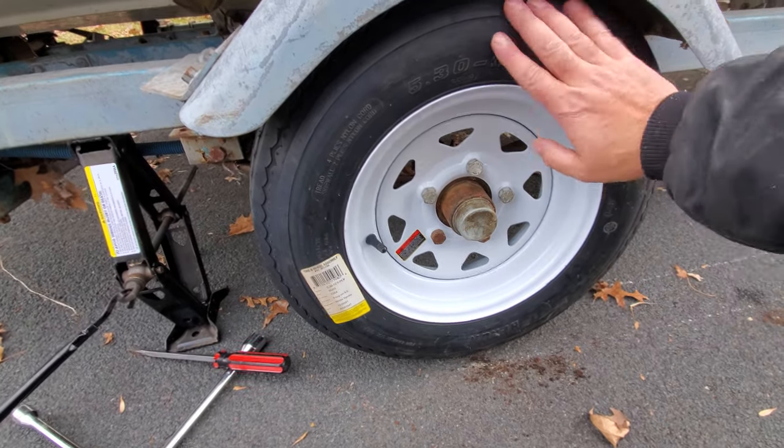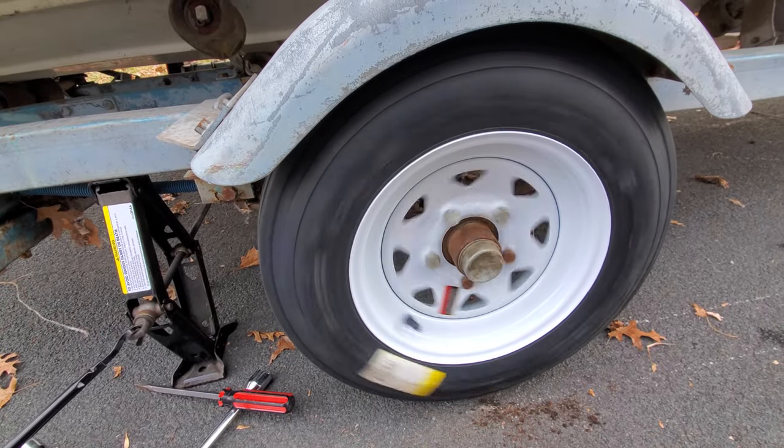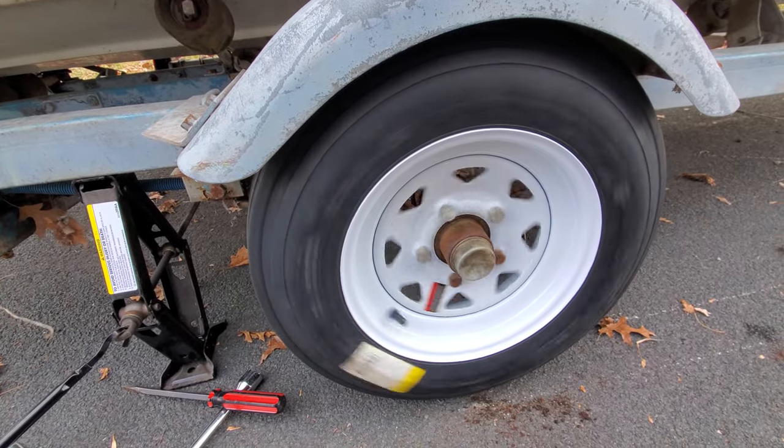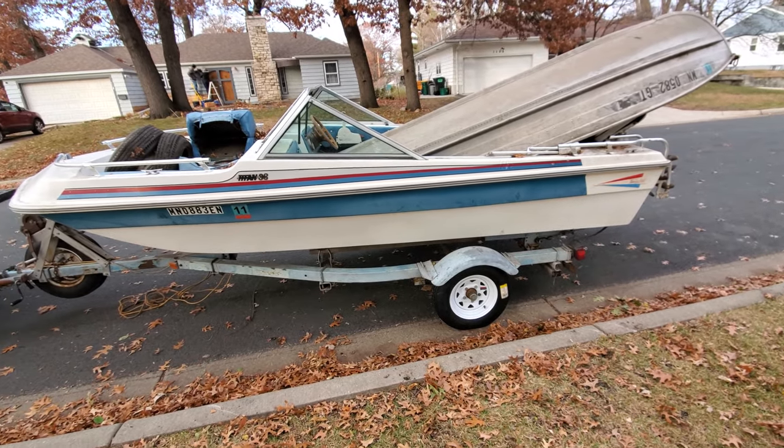Check this out — the tire fits. And look at that, it spins good. Bearing sounds good. I don't think there's any problem there. It should make it home just fine. Two new tires are on — it really dresses it up. Makes it look nice.